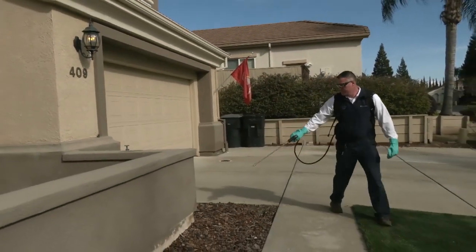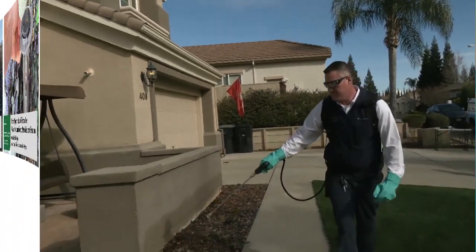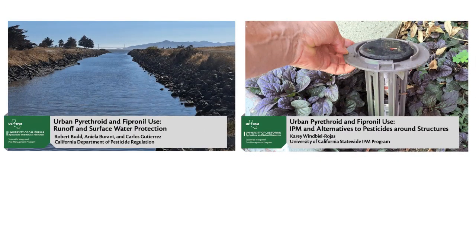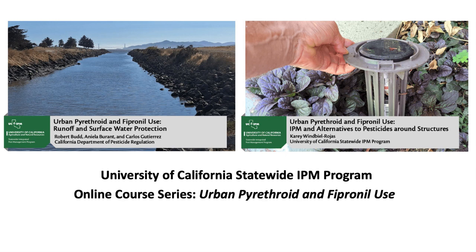Are you a pest management professional working in structural pest control or landscape maintenance? Check out two new free online courses from the University of California's statewide Integrated Pest Management Program, the Urban Pyrethroid and Fipronil Use Series.